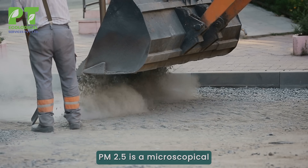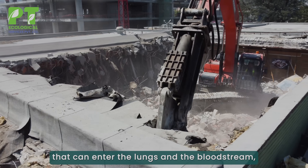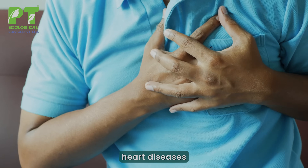PM2.5 are microscopic particles that can enter the lungs and bloodstream, leading to asthma, heart disease, and lung infection.